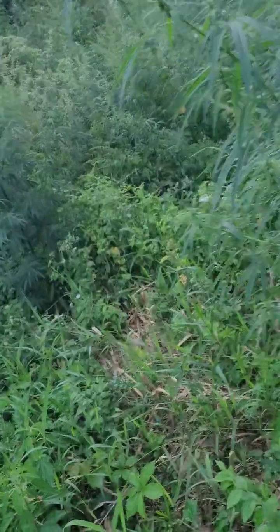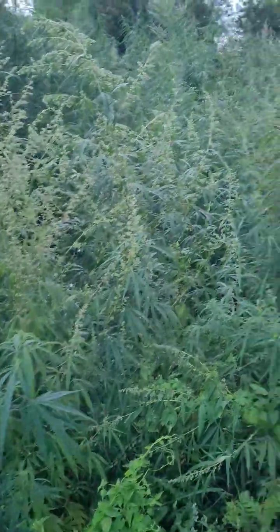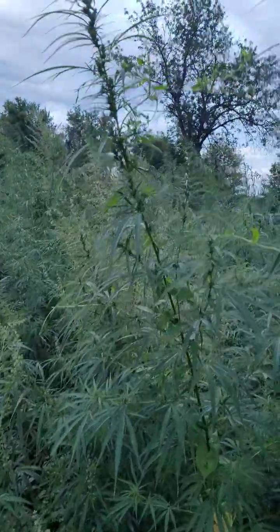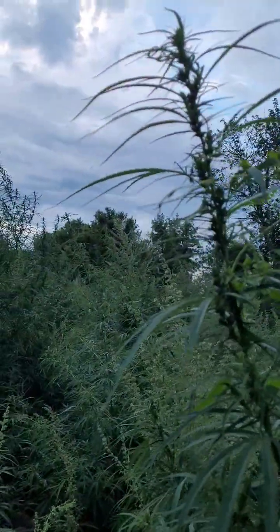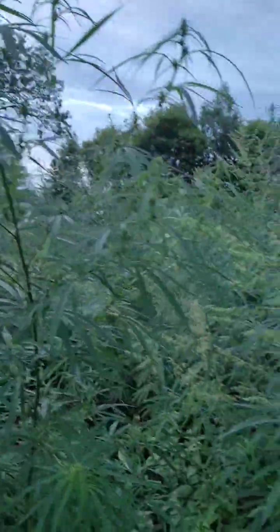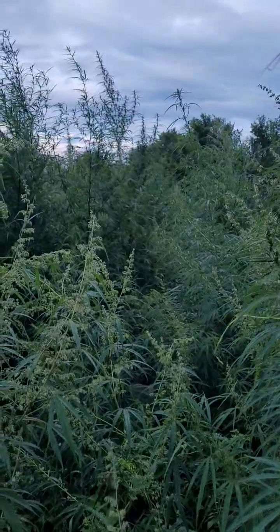I'm not going to go down too far today because it has been raining a lot and it is wet. Let's see right here — big female, another one right next to it. Littered with males and females; you can see them in the distance there.